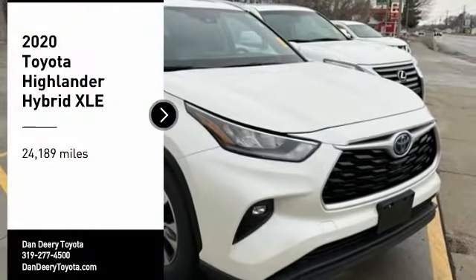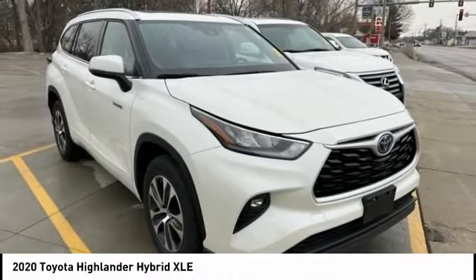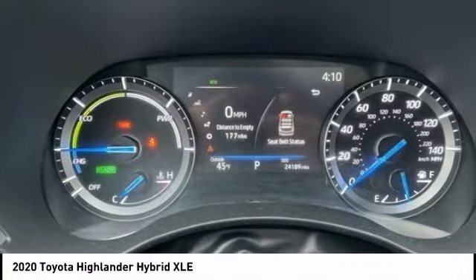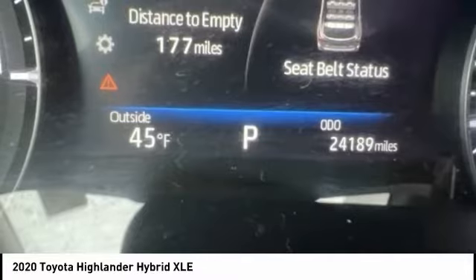You are going to love the 2020 Highlander Hybrid. The Highlander Hybrid is equipped with the standard 3.3-liter V6, 270 horsepower hybrid engine that achieves 27 miles per gallon in the city and 25 miles per gallon on the highway.